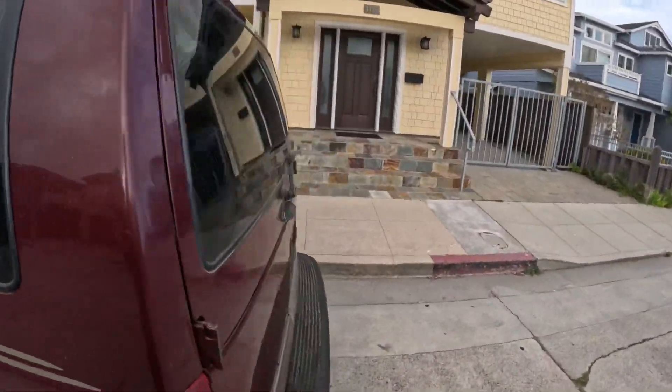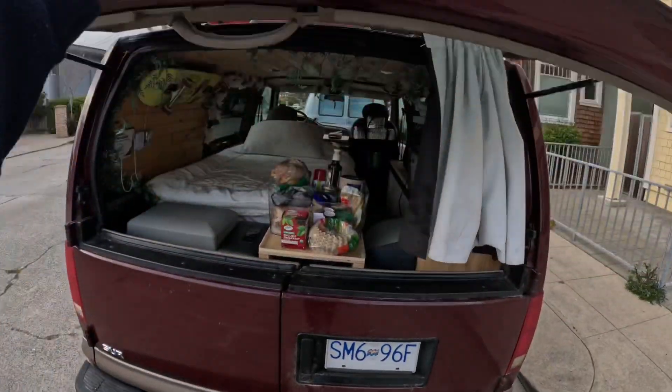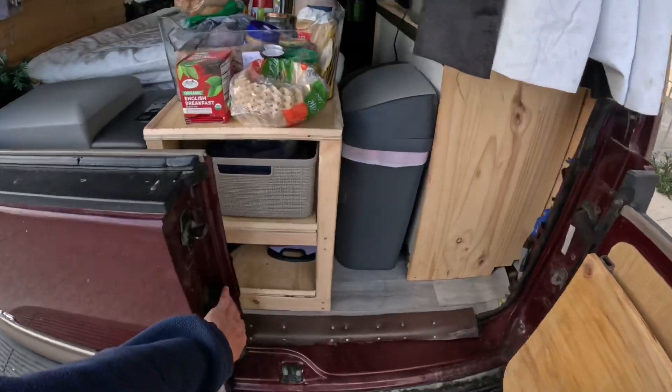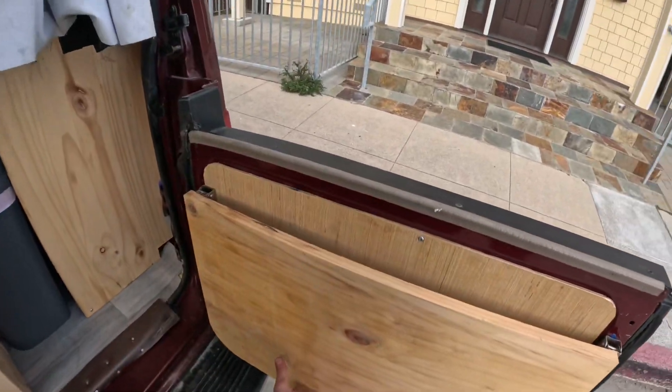We're gonna come round to the back of the car and check out the kitchen. So it's a little three-door setup, and we've got shelves on either side, which is super handy — they just flick up and flick down.